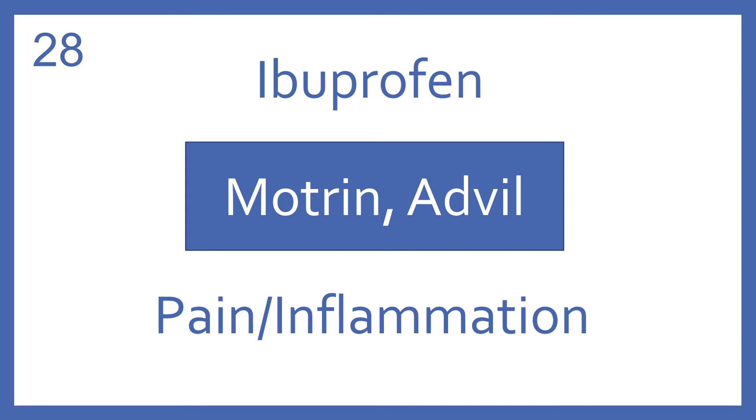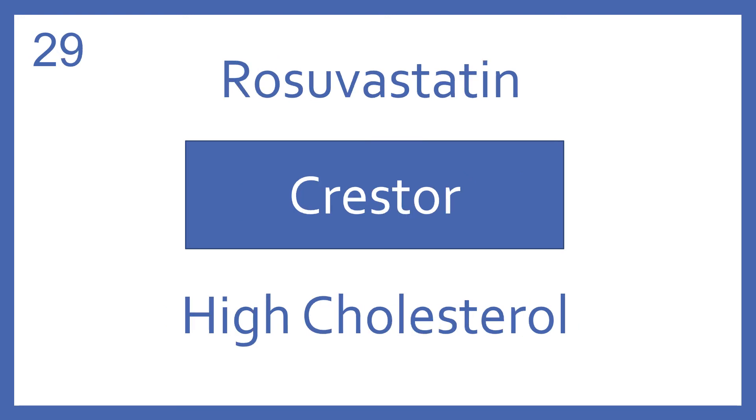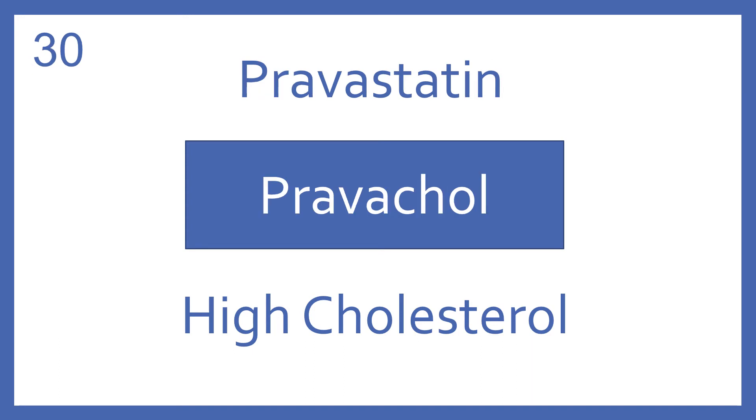Ibuprofen, brand name Motrin or Advil. Ibuprofen is an NSAID for pain and inflammation. Rosuvastatin, brand name Crestor. Rosuvastatin is an HMG-CoA reductase inhibitor for high cholesterol. Pravastatin, brand name Pravachol. Pravastatin is an HMG-CoA reductase inhibitor for high cholesterol.